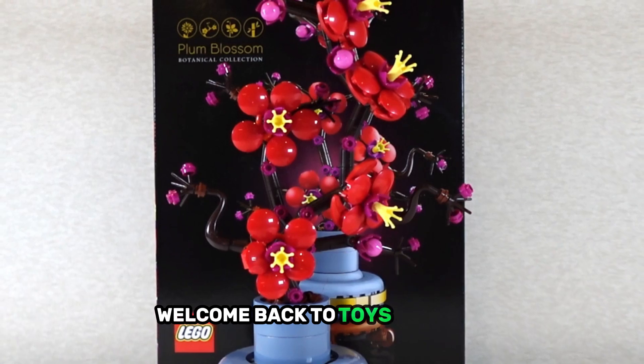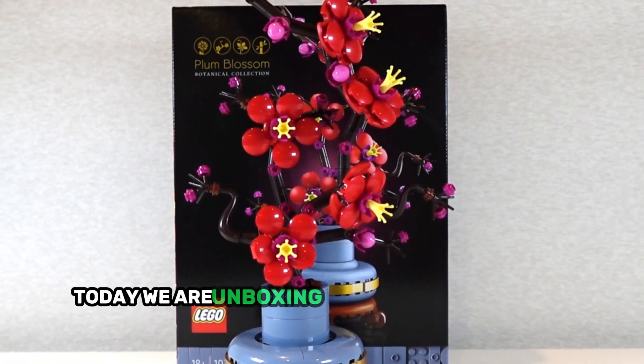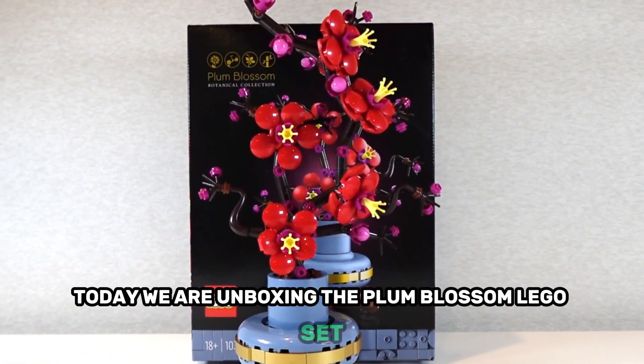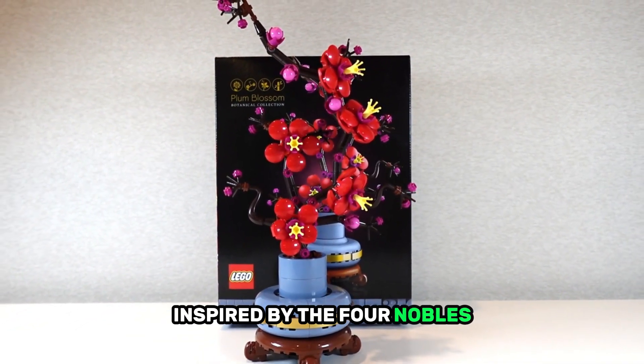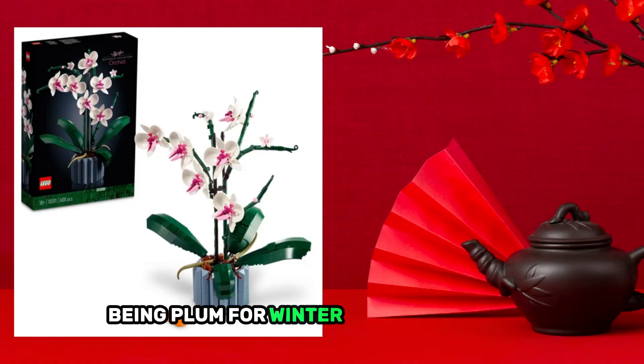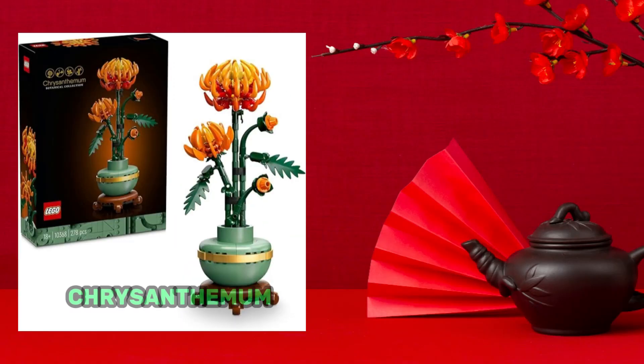Welcome back to Toys Unboxed. Today we are unboxing the Plum Blossom LEGO set, which is part of a series of four sets inspired by the Four Nobles — plum for winter, orchid for spring, chrysanthemum for autumn, and bamboo for summer, which is yet to be released.